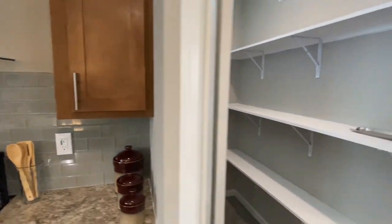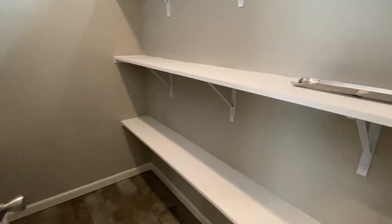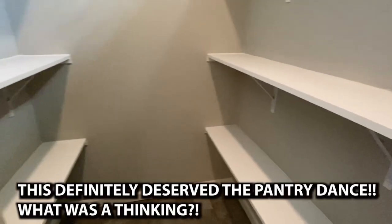We've got a brand new refrigerator, stove, dishwasher, and built-in microwave. Now look at this — this is what I'm talking about, y'all. Y'all done did it. This is cool.